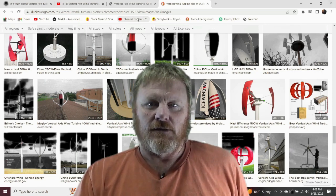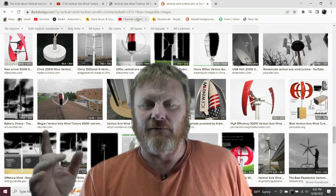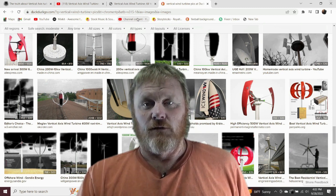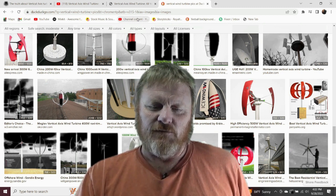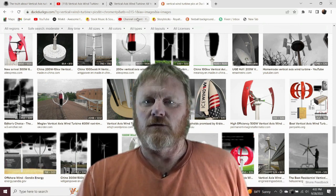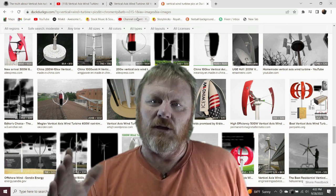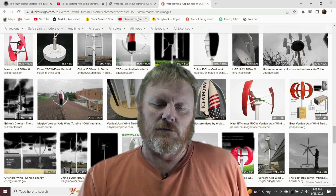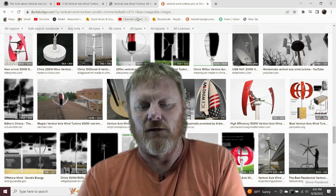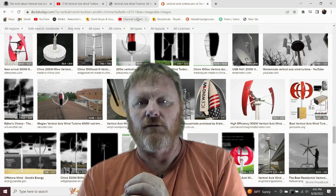What do I think? I think vertical axis wind turbines - they're sexy. I mean, I like the way they look. They're very neat, very futuristic, and they're cool, and supposedly they don't kill birds. They've both been around for about an equal amount of time - let's be fair about this - but the horizontal axis wind turbine seems to have pulled out ahead in the race.